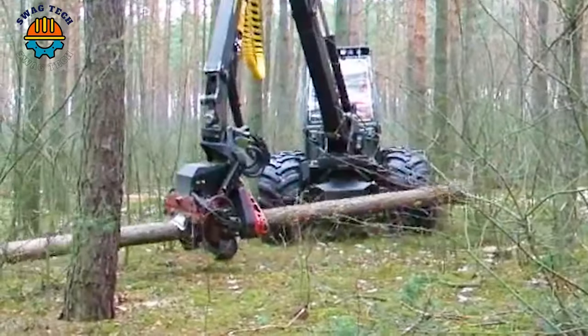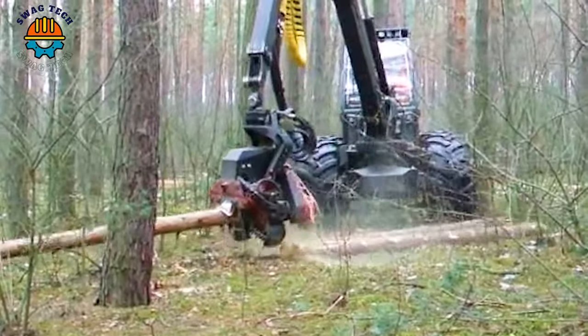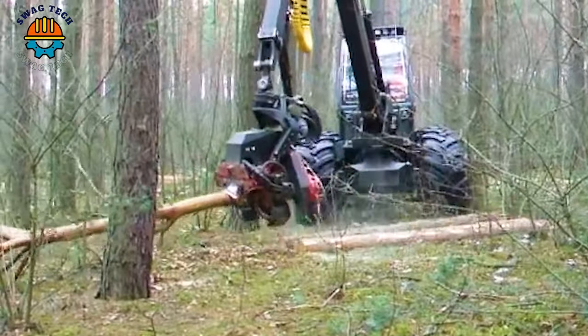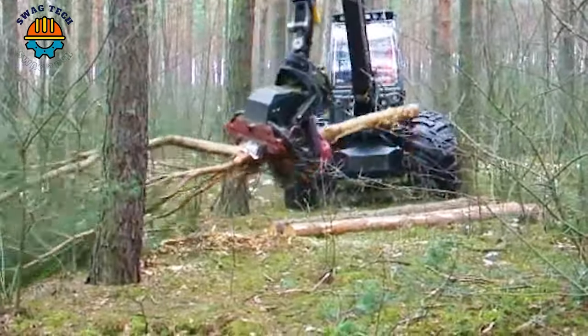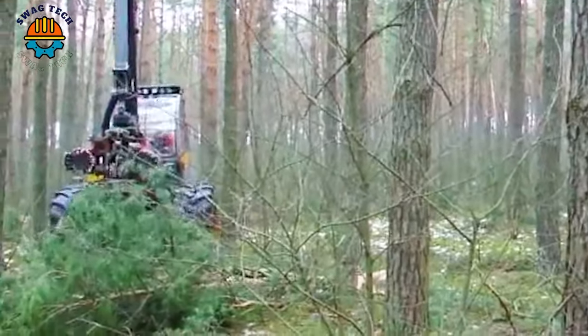Enter the realm of advanced forestry as advanced machines sculpt the forest landscape. With an outstanding productivity of around 15–20 plants per minute, these machines embody the combination of power and innovation.